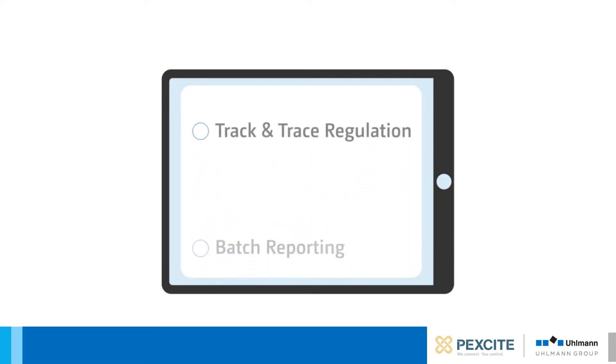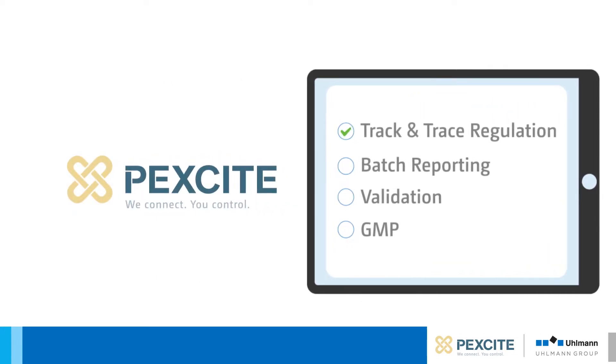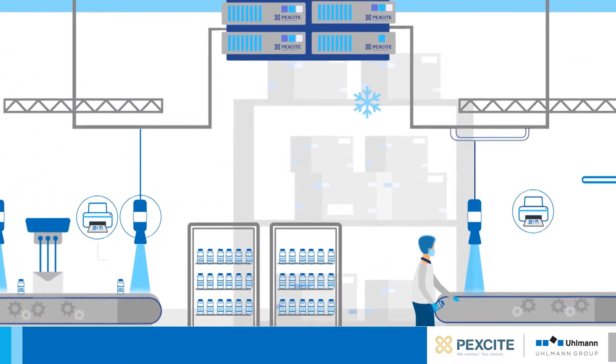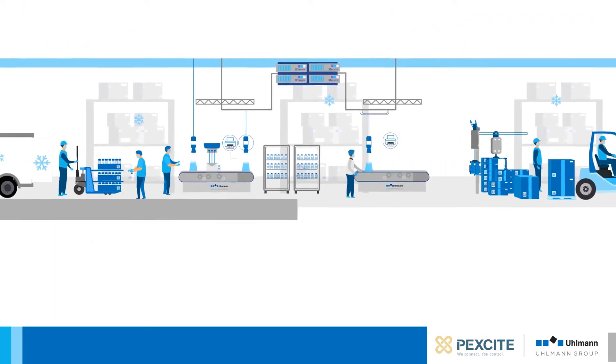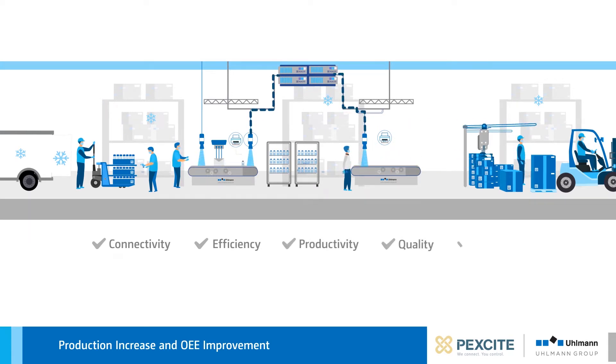The pharmaceutical industry has to fulfill many regulatory requirements. PeckSight Ullman's open software platform meets these requirements. The platform, with its diverse functions, connects machines, equipment and systems independently of manufacturers. This leads to more efficient processes as well as higher productivity, quality and security.